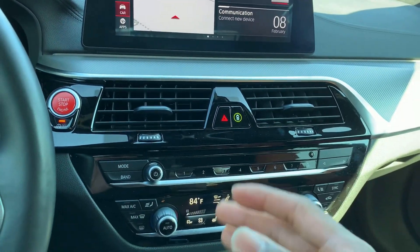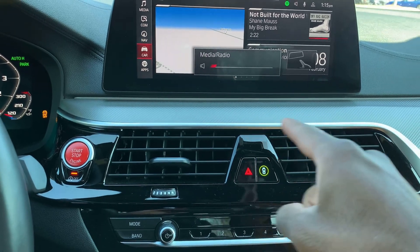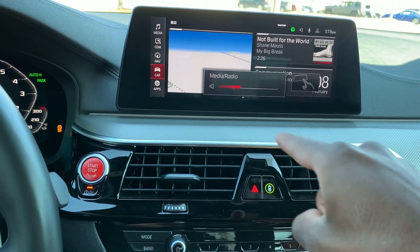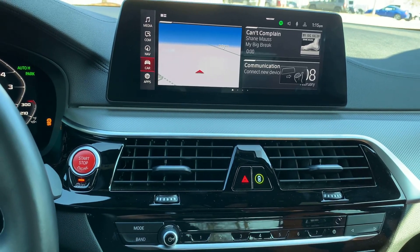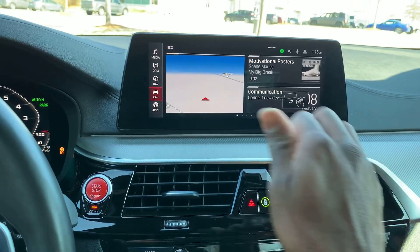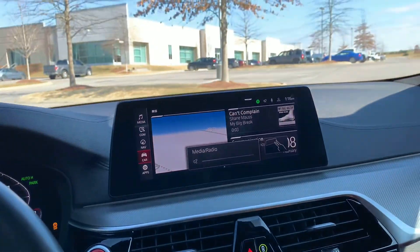One thing that's pretty cool about this system is the hand gesture movement right here. You can turn the volume up with your finger, or turn it the other way to turn it down. You can also change the radio station by moving your hand — that's a pretty neat touch.